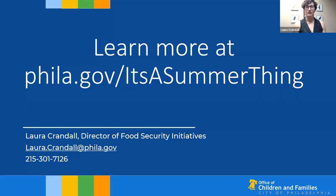Thanks so much for learning more about Philadelphia's summer meals program. If you have any questions, feel free to call or email me — my information is on this slide. I hope you all have a great summer. Thank you.